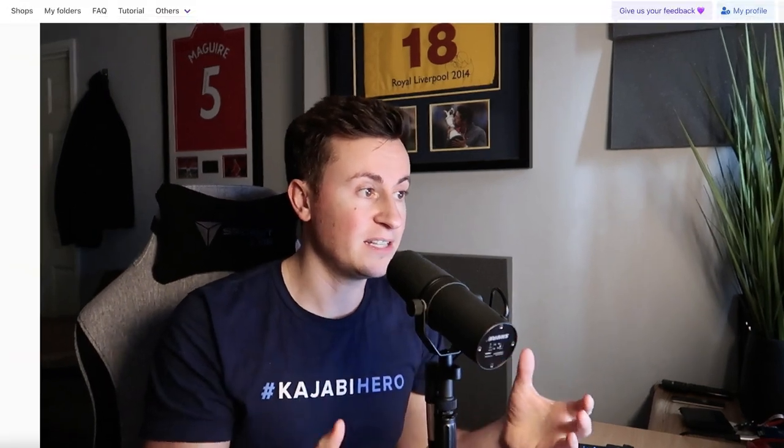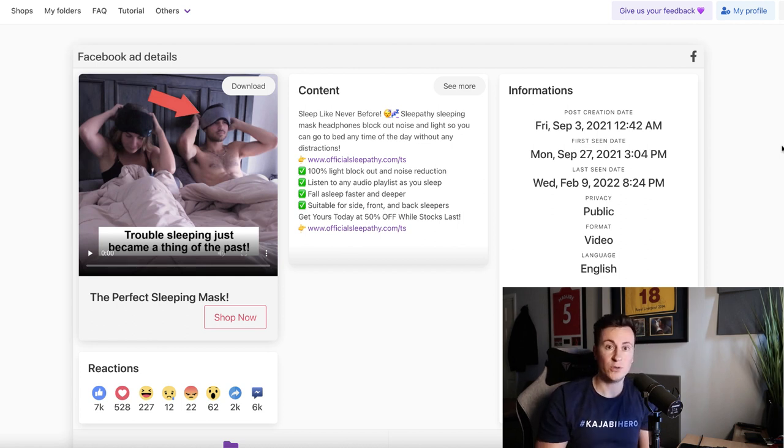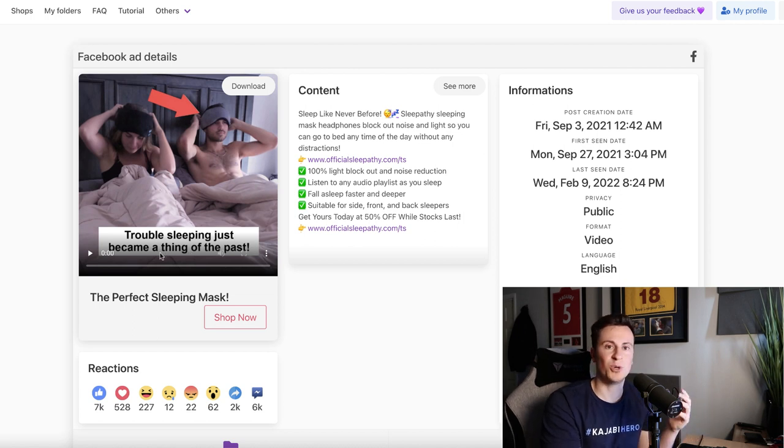I'm going to show you what this looks like and how you can find it using paid software and services, but there is a free way as well. To show you an example of a proven winning product — this is essentially what you need to be looking for in terms of platform validation. You are looking for all the signs that a product is selling well on that particular platform, because if there's stone cold evidence it's selling well, you know it's a good product that can be sold there and therefore you can sell that very same product.